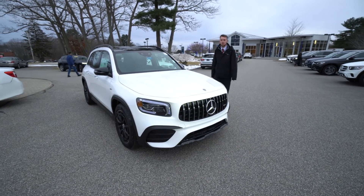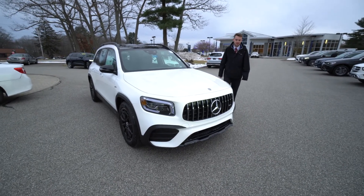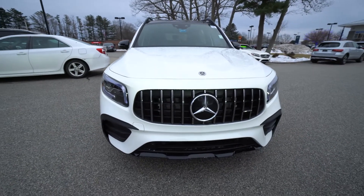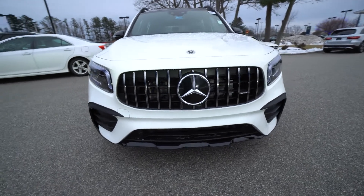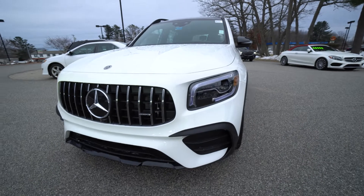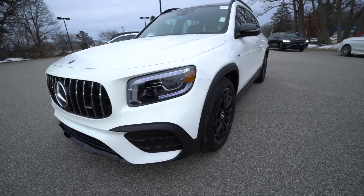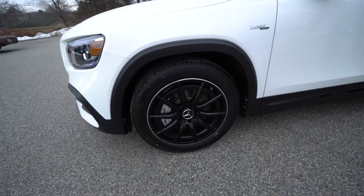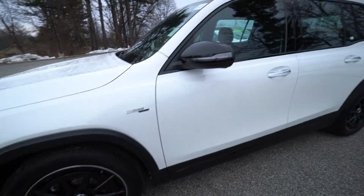We have a gorgeous polar white exterior, LED headlights, and a Pan American-styled grille — that's AMG styling. We've got the night package option on this vehicle, so that includes black trim along the front bumper, windows, satin black roof rails, and multi-spoke black AMG wheels.